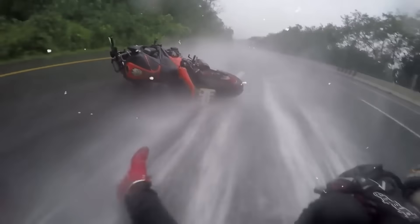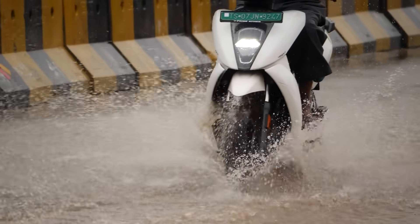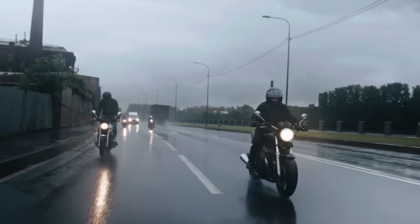You think rain crashes are just about wet roads? Think again. The real danger starts in the first few minutes when oil and contaminants rise to create invisible slick patches that even pro riders misjudge.